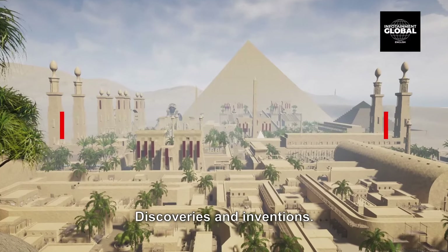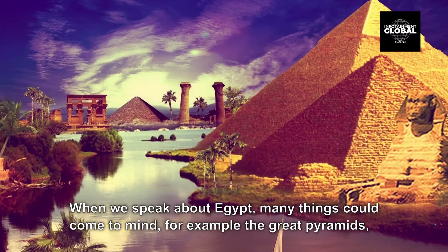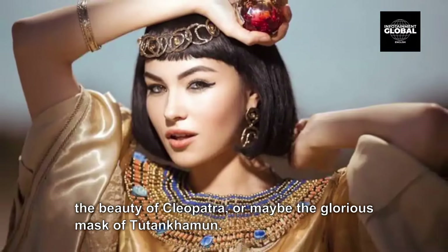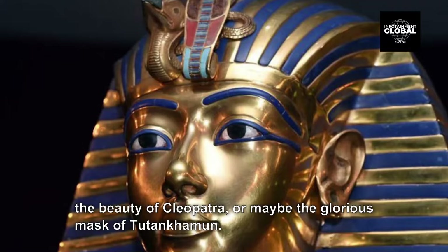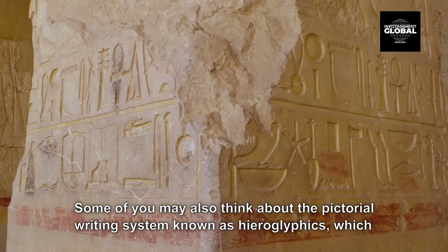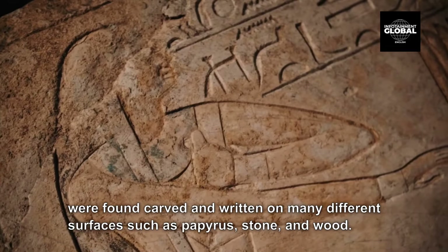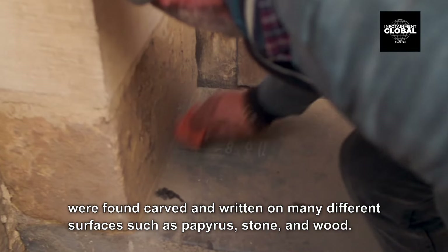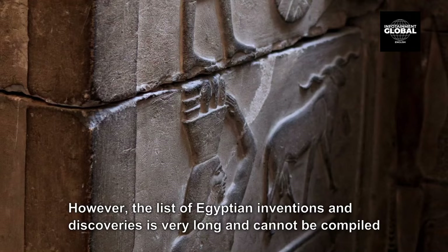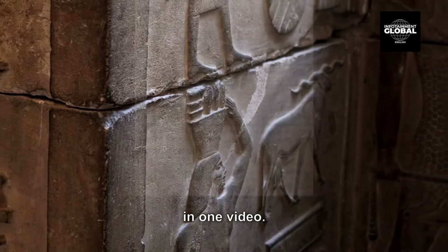Discoveries and inventions. When we speak about Egypt, many things could come to mind — for example the great pyramids, the beauty of Cleopatra, or maybe the glorious mask of Tutankhamun. Some of you may also think about the pictorial writing system known as hieroglyphics, which were found carved and written on many different surfaces such as papyrus, stone, and wood. However, the list of Egyptian inventions and discoveries is very long and cannot be compiled in one video.